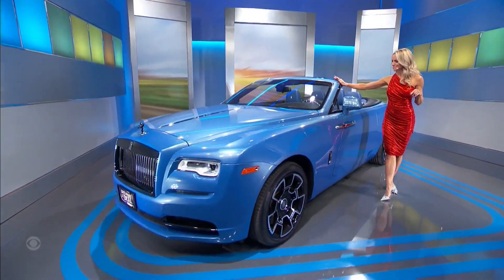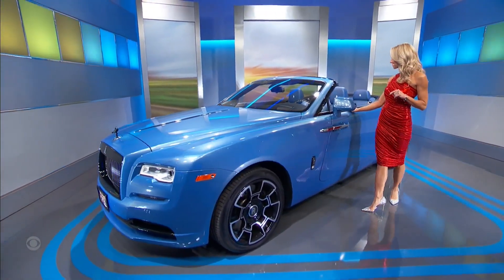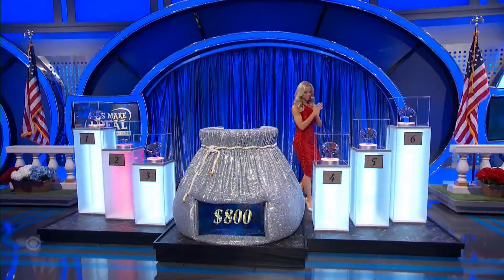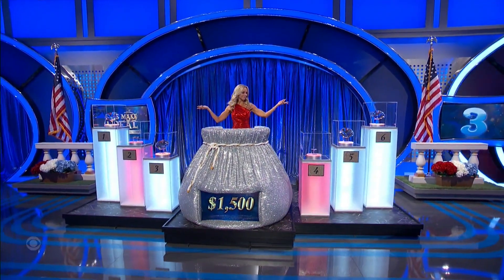Experience ultimate luxury in this Rolls Royce Dawn Black Badge Convertible, featuring an electronically retracting Spirit of Ecstasy hood ornament, full natural grain leather interior, plus rear, side, and top view cameras. This deal's worth — no way. We have $800 so far. $800.